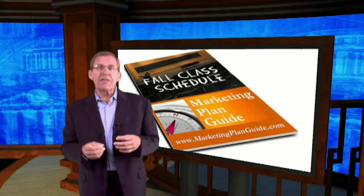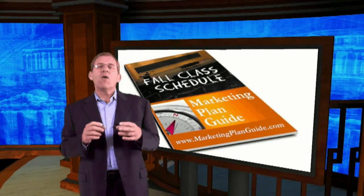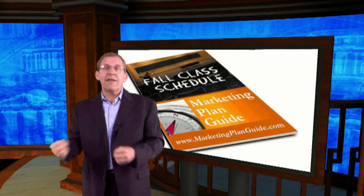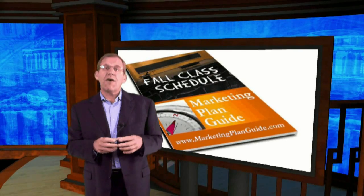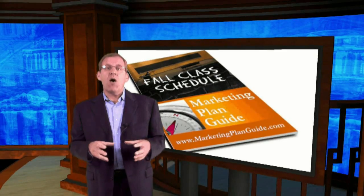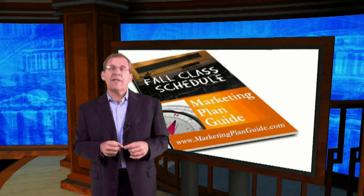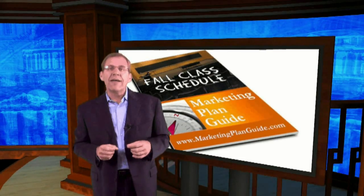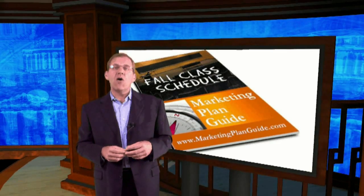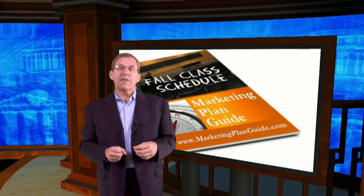By the way, coming up this fall we're going to be announcing our new fall class schedule, and we're going to do it a little differently this year at Marketing Plan Guide. We're going to offer those classes on demand for your schedule if you want to take them individually. Or, a new thing we're offering is our new membership site community — you'll want to be part of that because you get all those classes as part of your membership. So be watching for that. What are you doing to get your business ready for back to school this fall? Go ahead and leave a comment below and let us know what you're doing to increase business as we move into these fall months.